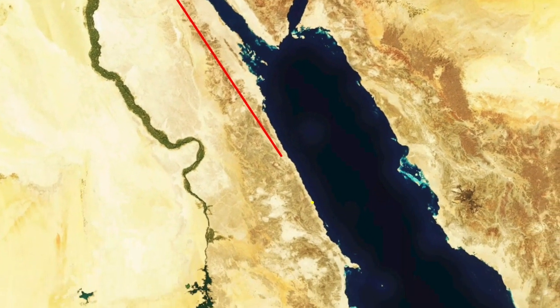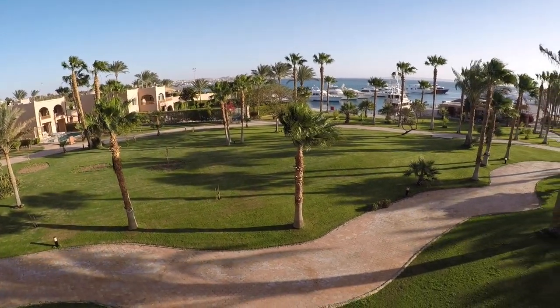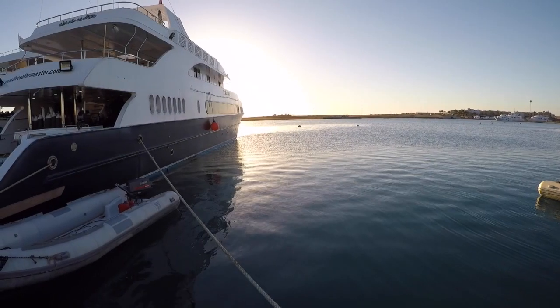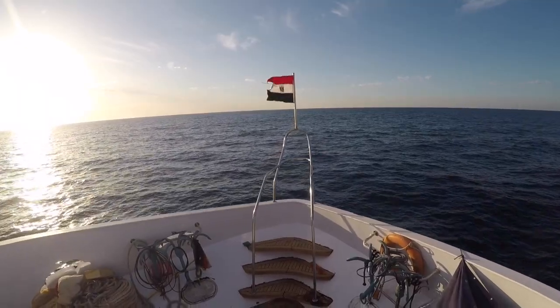Today, we're in Egypt, in a little resort village called Mar-Salam, the starting point of our diving adventure in the Red Sea. The plan is to sail from Mar-Salam to the Brothers Islands, a fantastic place to dive with sharks, then sail up north to check out some wrecks, and end up our trip in the city of Hargada. So we join a trip on board the JP Marine, and off we go.